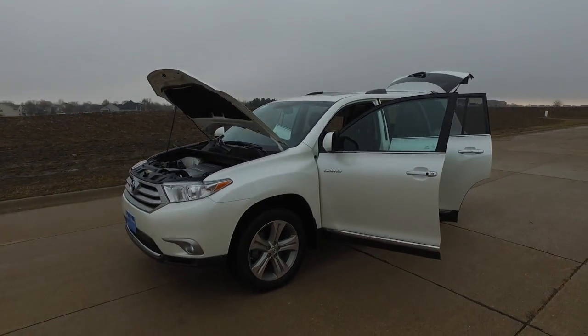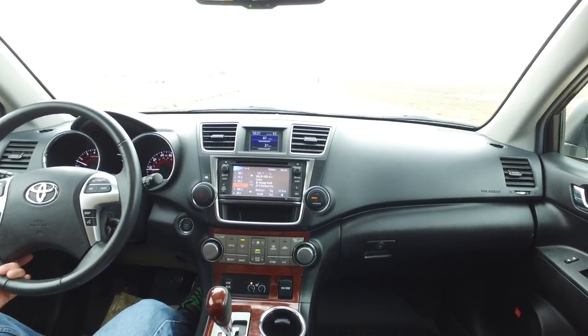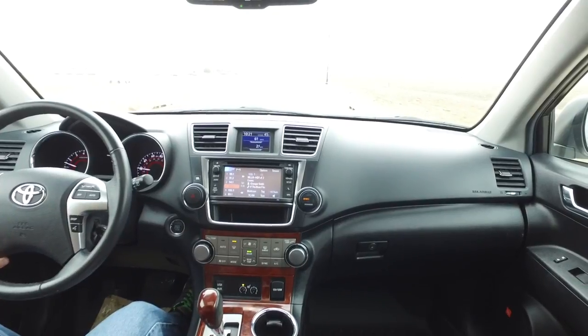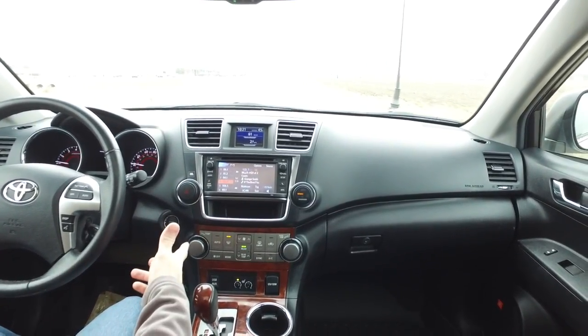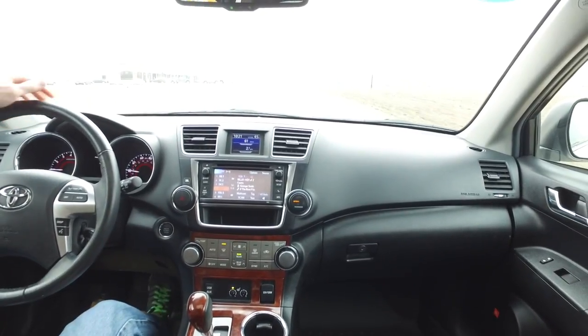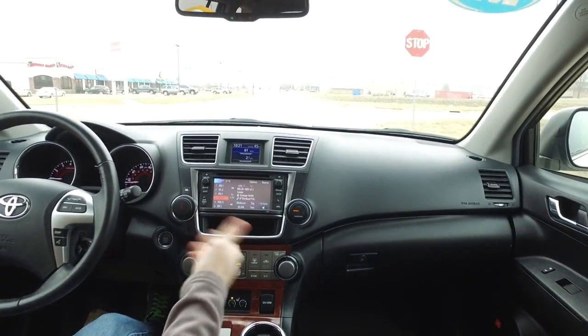Let's take this one for a little drive. Alright guys, taking you out today in this 2013 Toyota Highlander. Great white exterior, black interior — that's the perfect color combination. 47,000 miles on this. Four-wheel drive. JBL stereo in here sounds amazing.